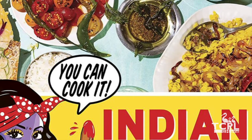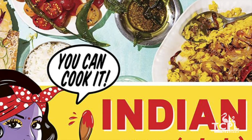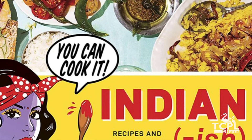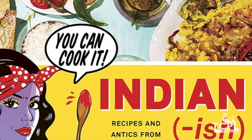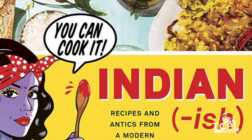I am from India and I love to cook. I thought this book did a great job of presenting Indian foods to an American audience. If you are looking for everyday easy-to-make, healthy and tasty Indian recipes, Indianish is the book which I highly recommend.